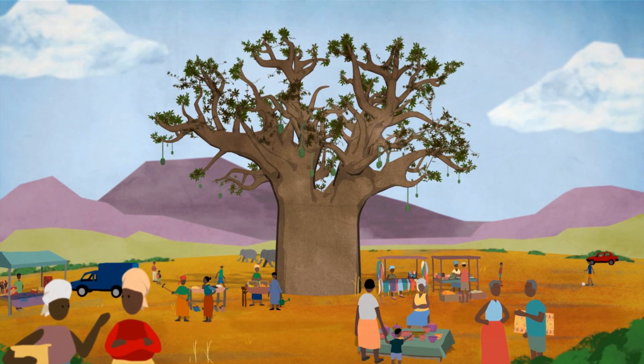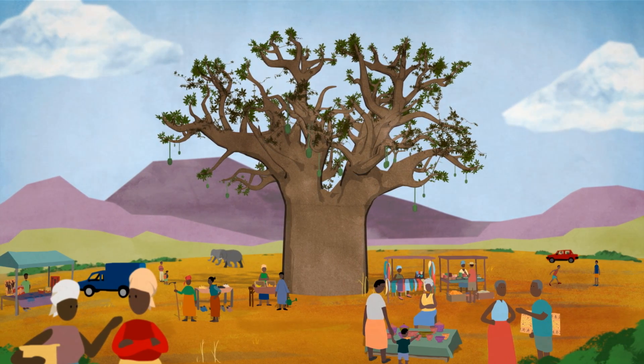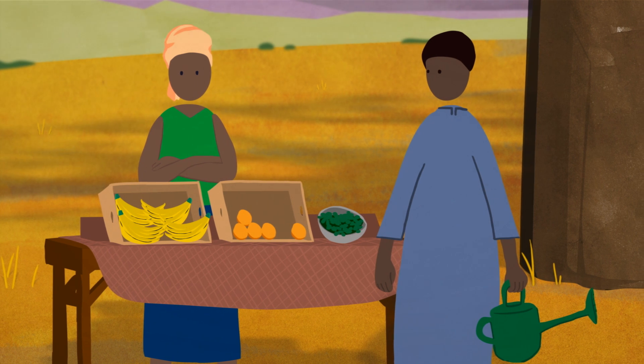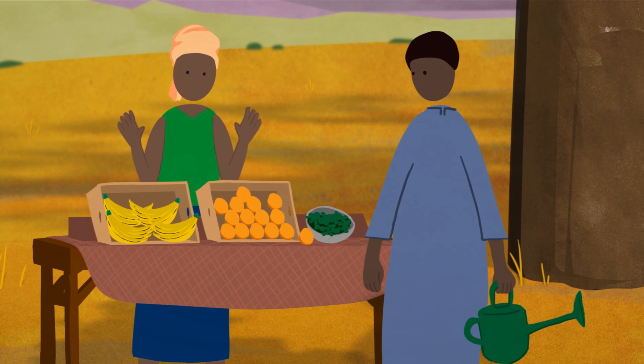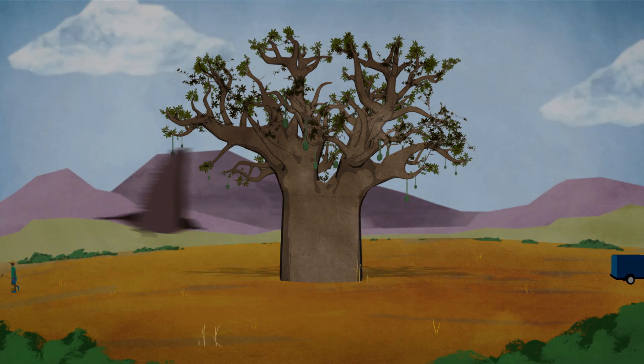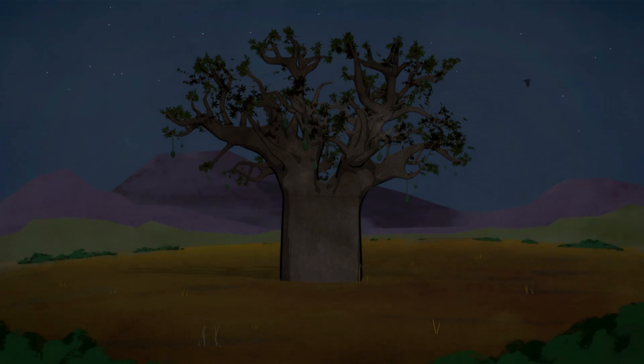The beautiful baobab tree, or tree of life, is an African icon. The baobab fruit contains four times the potassium of a banana, three times the vitamin C of an orange, and twice the calcium of spinach. But the baobab is an orphan — science has paid little attention to this tree, until now.